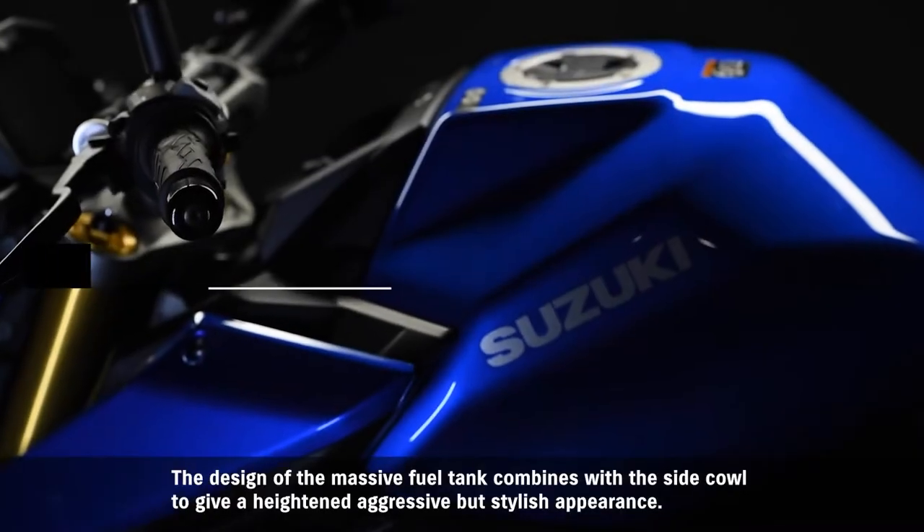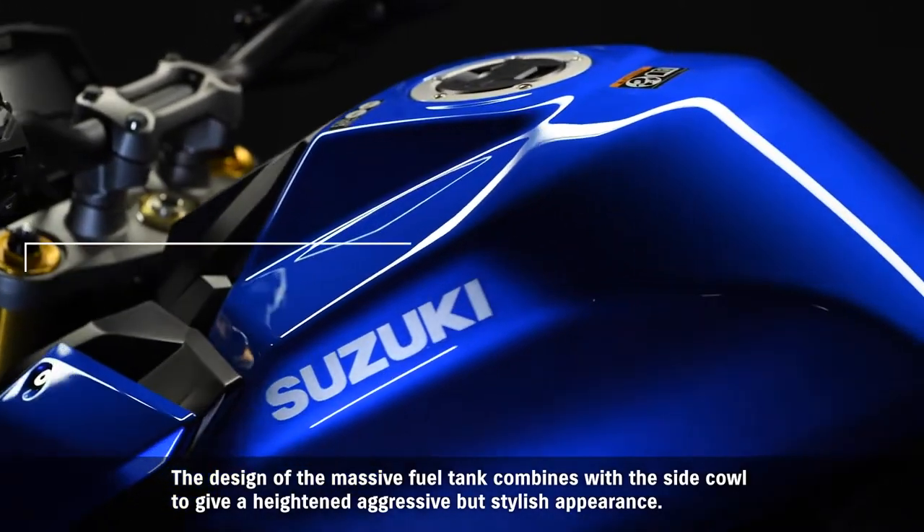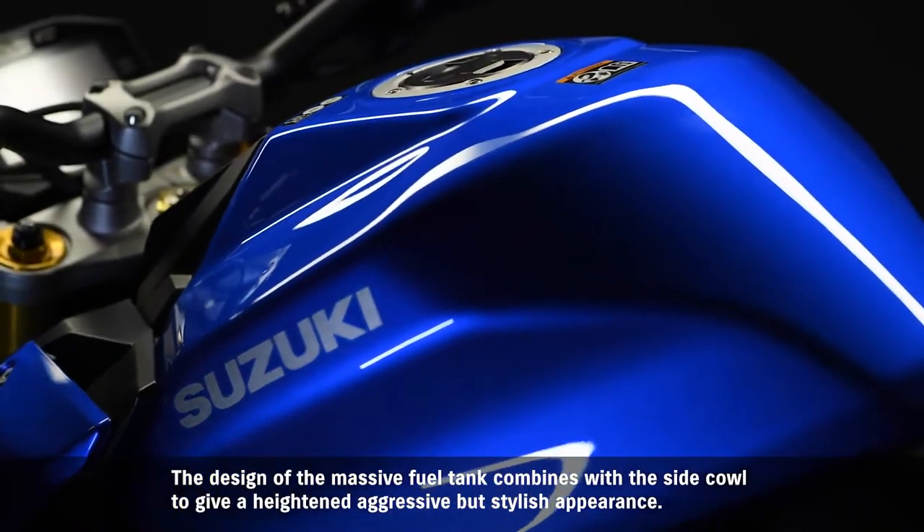The design of the massive fuel tank combines with the side cowl to give a heightened aggressive but stylish appearance.